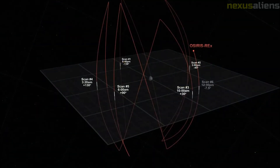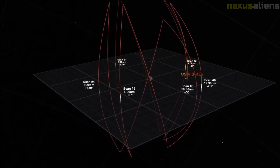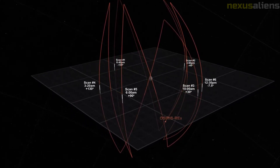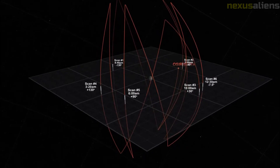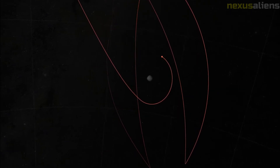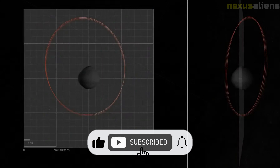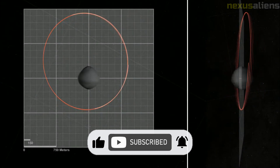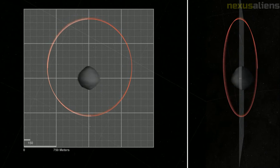Its hyperbolic escape speed from Earth was about 5.41 kilometers per second. On 28 December 2016, the spacecraft successfully performed its first deep space maneuver to change its velocity by 431 meters per second using 354 kilograms of fuel. An additional smaller firing of its thrusters on 18 January 2017 further refined its course for an Earth-gravity assist on 22 September 2017.